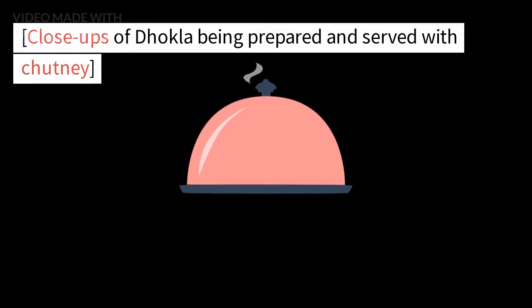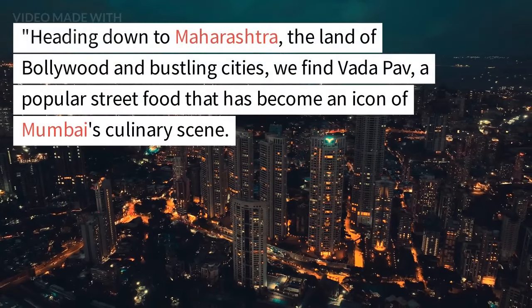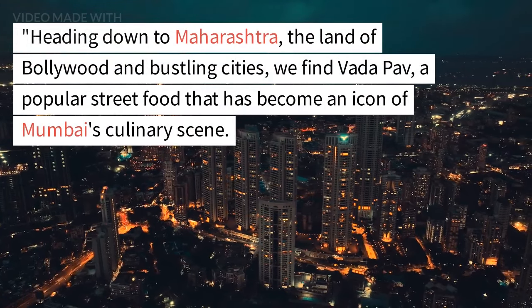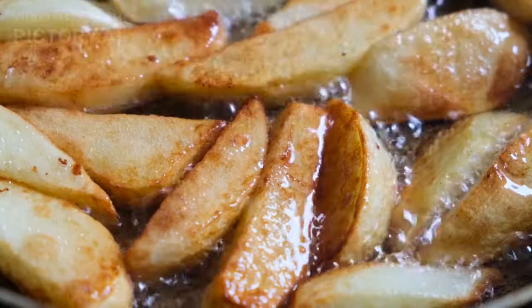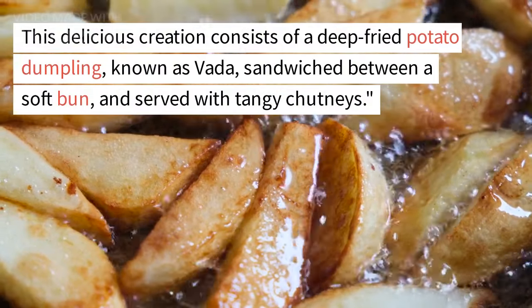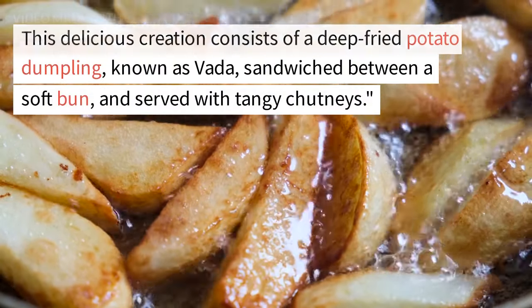Heading down to Maharashtra, the land of Bollywood and bustling cities, we find vada pav, a popular street food that has become an icon of Mumbai's culinary scene. This delicious creation consists of a deep-fried potato dumpling, known as vada, sandwiched between a soft bun, and served with tangy chutneys.